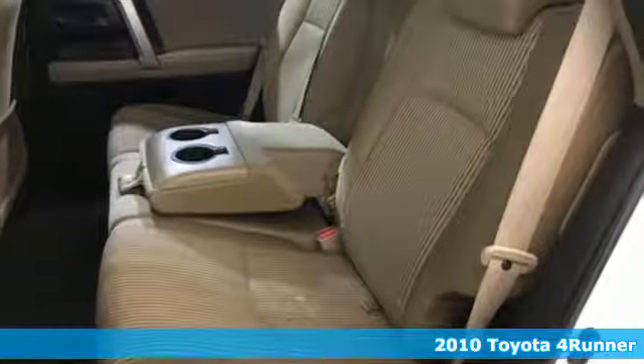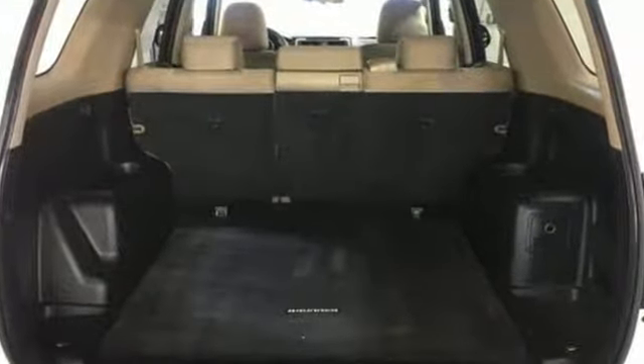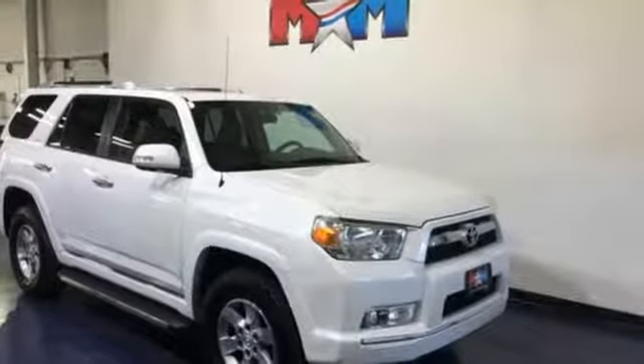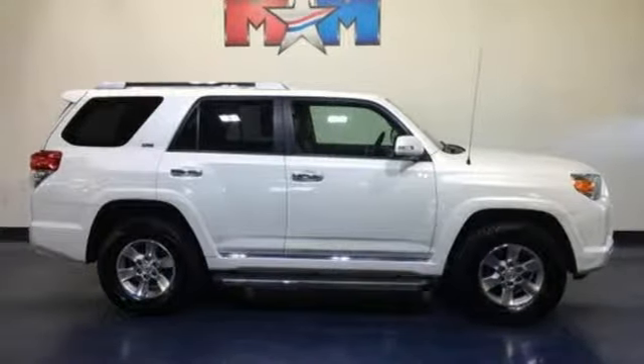Features include auxiliary audio input, power heated mirrors, manual tilting steering column, three 12-volt power outlets, manual telescoping steering column, automatic transmission, aluminum wheels, four-wheel drive, and V6 engine.